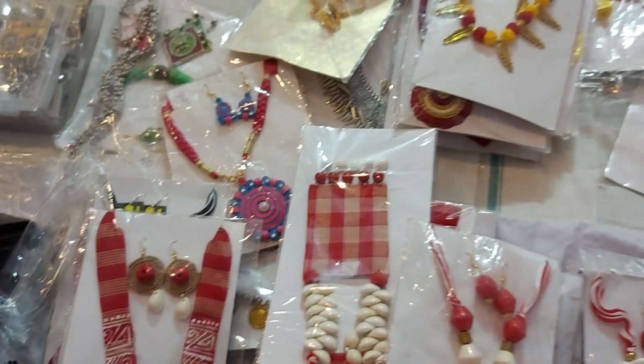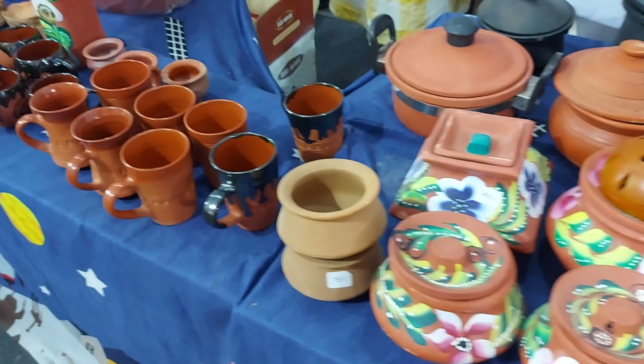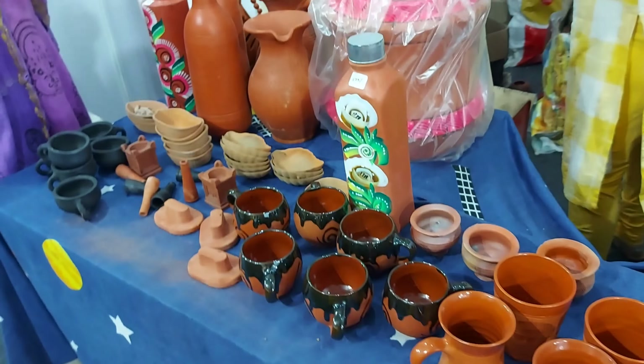This stall was from Kolkata. They had handmade jewellery, hand-painted wallets, pottery, water bottles, coffee mugs and a lot more.